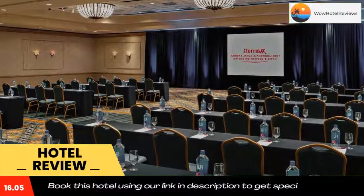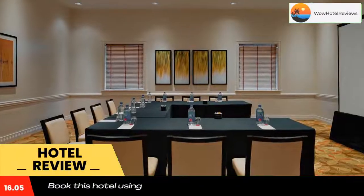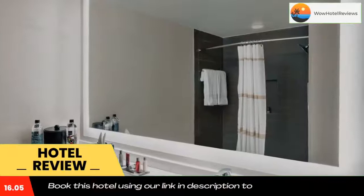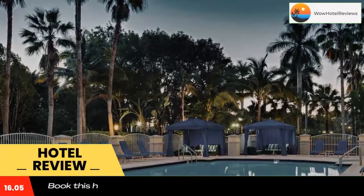It offers two restaurants, a landscaped atrium, and a heated outdoor pool. All rooms and suites at Fort Lauderdale Marriott Coral Springs include free high-speed internet, in-room movies and video games, and luxurious aromatherapy amenities available in each room.